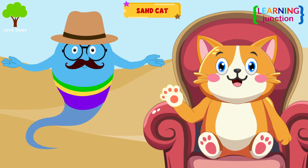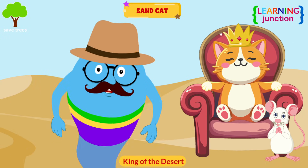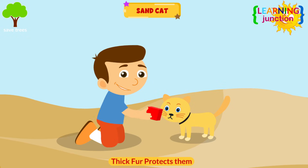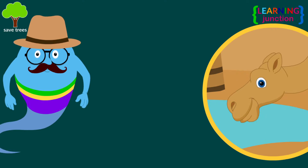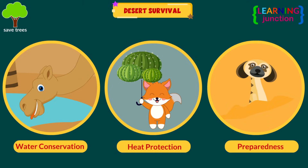Sand cat. The sand cat is often referred to as the king of the desert because it is the only cat species that lives in the desert. Their thick fur protects them from the desert's heat. Sand cats can survive for extended periods without drinking. In a desert's harsh climate, survival depends on water conservation, heat protection, and preparedness.